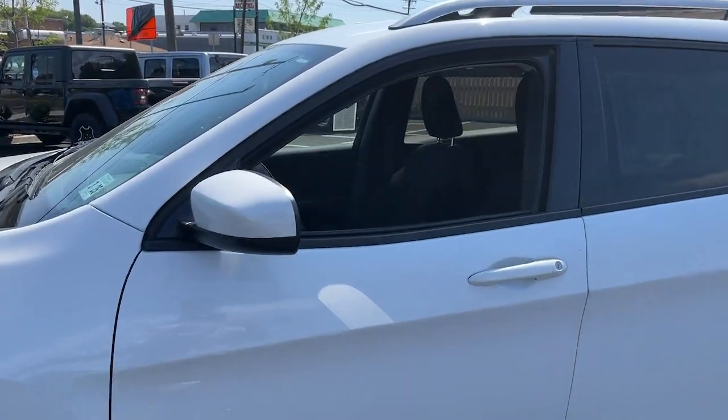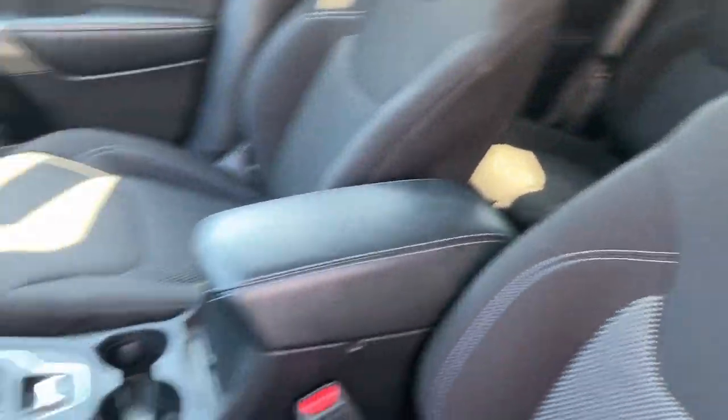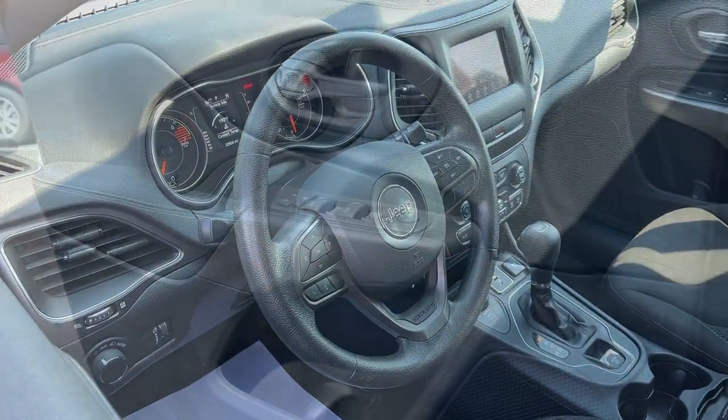The Cherokee delivers refined comfort, state-of-the-art technology to keep you safe, connected, and entertained, ample cargo capacity, and rugged all-terrain capability.